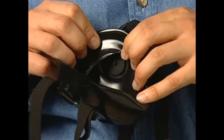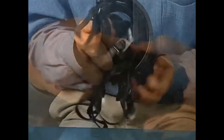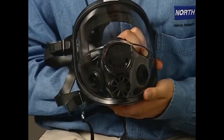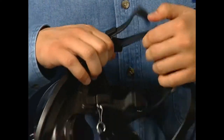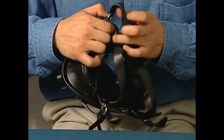The sealing surfaces of the face piece should be clean and not distorted. If you wear a full face piece, also check to see whether the lens is cracked, scratched, or loose. Check the head straps — they shouldn't be losing elasticity or breaking. Do the buckles and attachments work right? If you find that any parts of your respirator are damaged, missing, or not working properly, see your supervisor to make sure they're replaced.